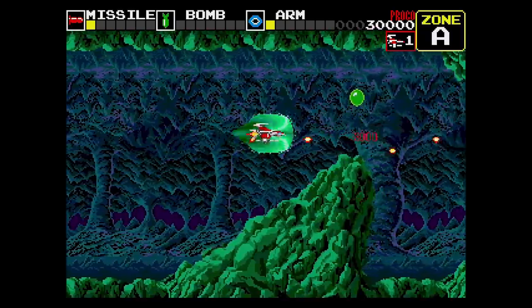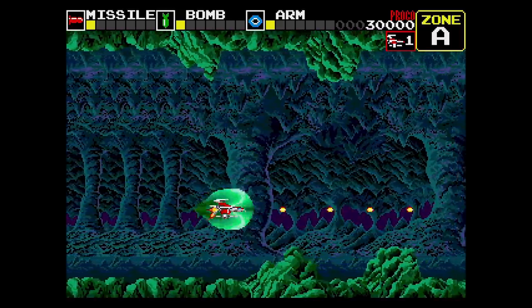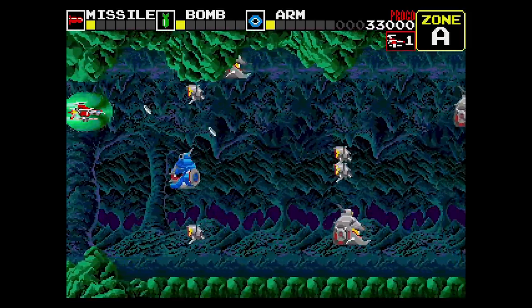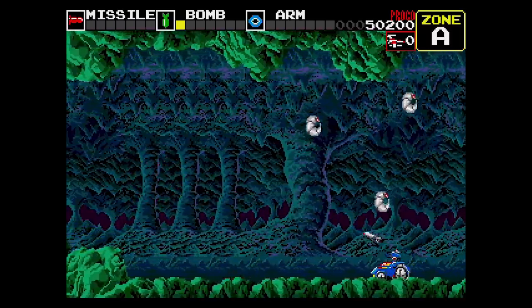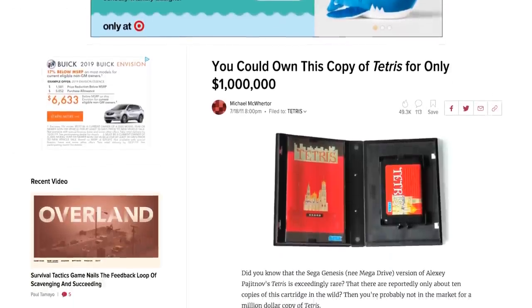Darius is a Sega Genesis Mini exclusive. Darius 2 did have a Sega Genesis port back in 1990, but Darius 1 never did. This version is based off of a fan-made game. Darius is known for its arcade version that's played across three screens; this version is optimized to play on just one. Tetris is not something you'd expect on a Sega console. Sega did develop an arcade version of the game. This game almost made it to the Mega Drive in Japan, but due to publishing issues it was canned just before release — until now. Now you don't have to spend a million dollars to own your own copy.